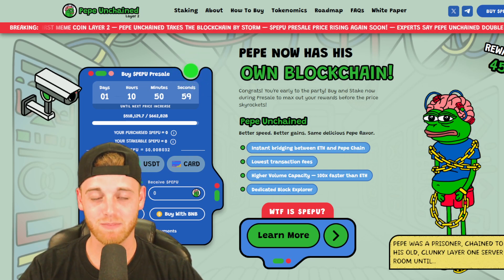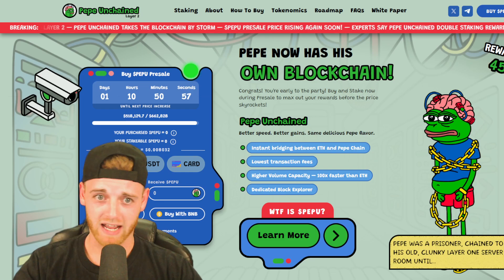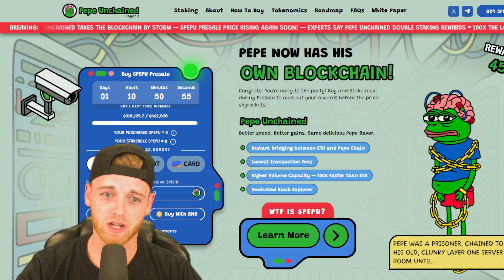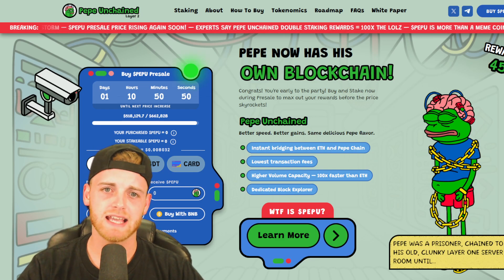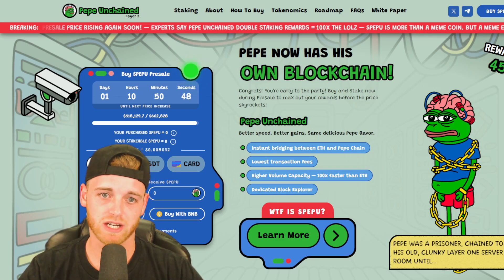Pepoo is essentially Pepe but it has built its own blockchain on the Ethereum blockchain — it's built its own Layer 2. So what that means is Pepe now has its own blockchain.